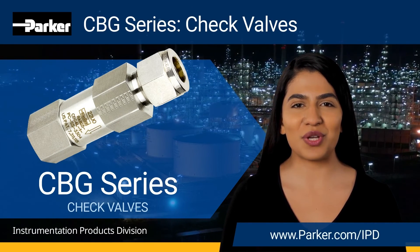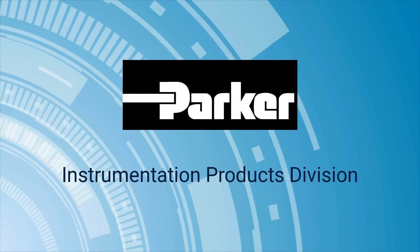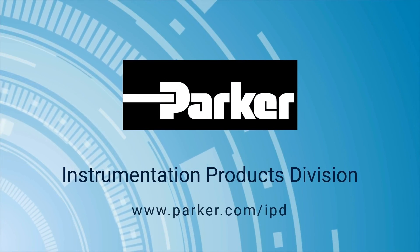Thank you again for joining us for another Parker Instrumentation Product Highlight. Parker Instrumentation Products Division — Leading with Purpose.